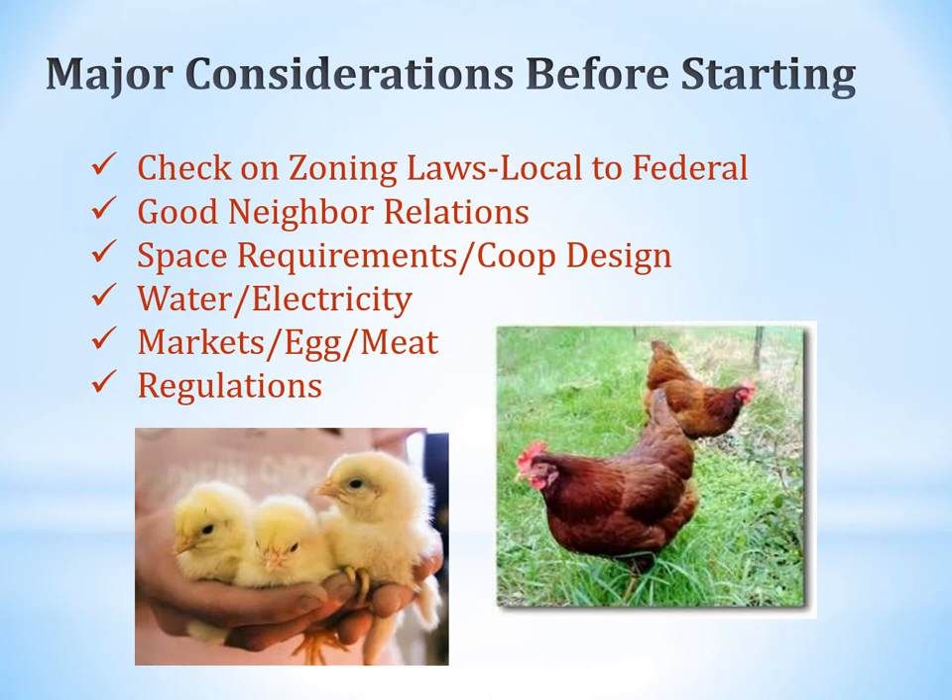Some considerations include checking your local and federal zoning laws. In most cases, your local laws will determine what you do with your backyard flock. You want to keep good neighbor relations — if you have a rooster that crows in the morning, that might create a problem. Make sure you've got enough space, a good coop design, water and electricity, your market set up for eggs or meat, and awareness of any regulations for selling poultry products.